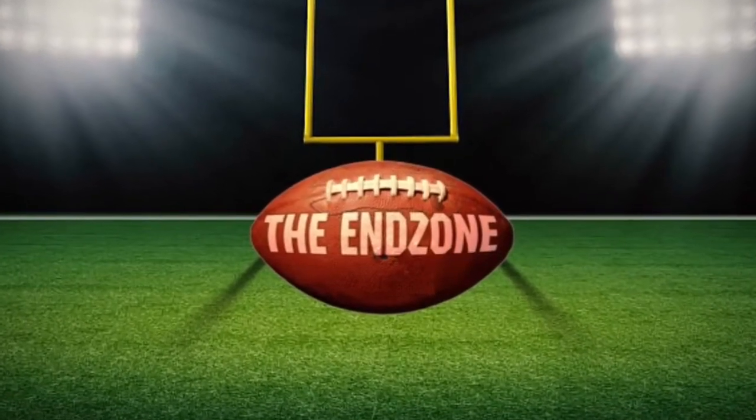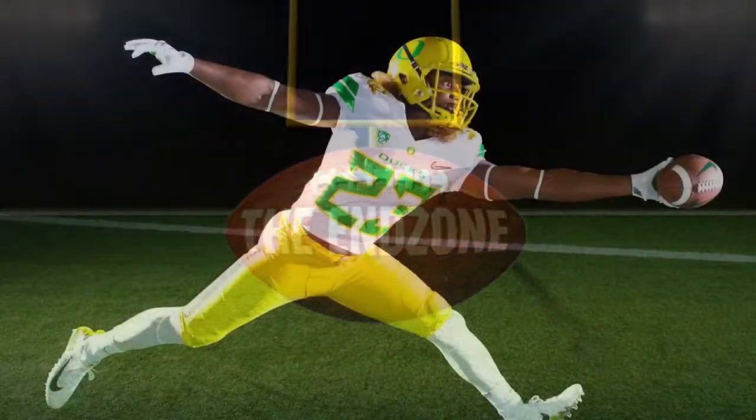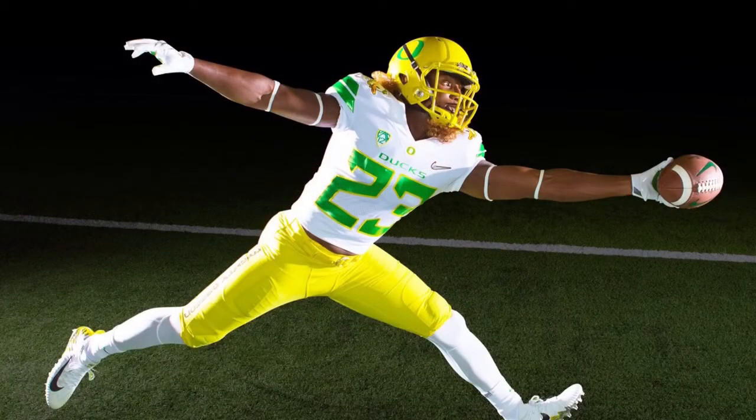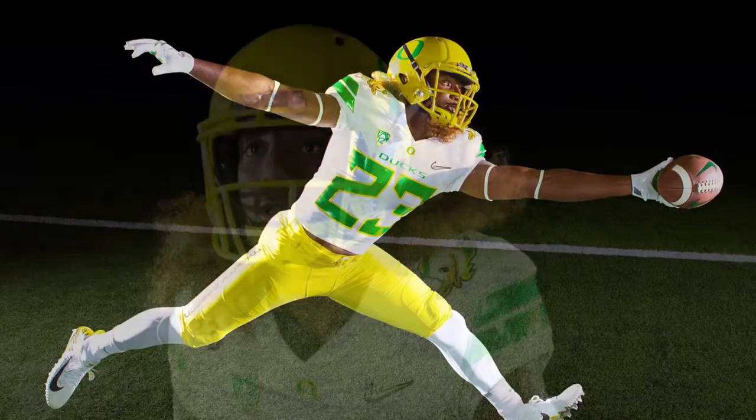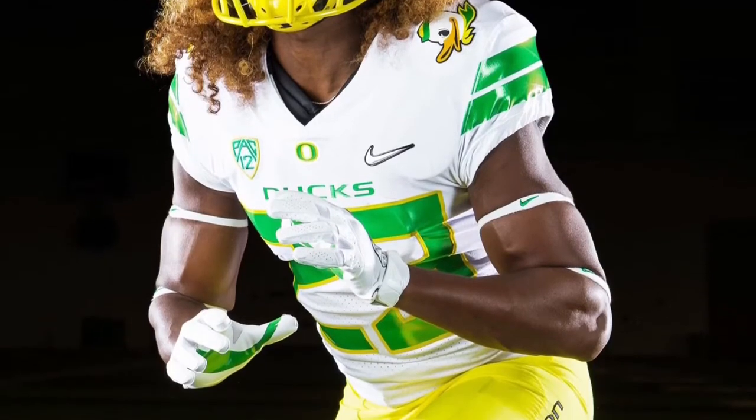Hi, welcome back to the end zone. Today I have another uniform update episode and we're going to be starting off with some of Oregon's new uniforms. The new style uniforms — I feel like the numbers may be a little bit too big, they could shrink the font a little bit, but other than that I think they look great.